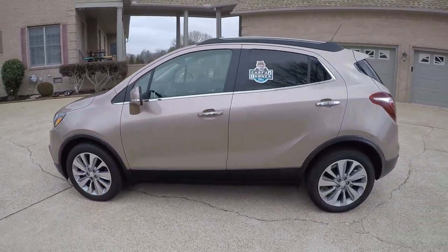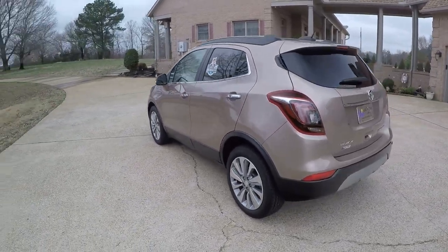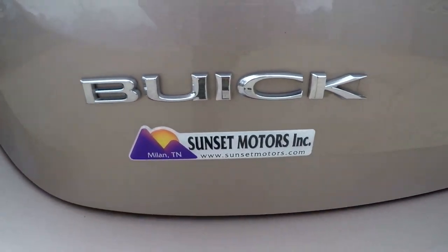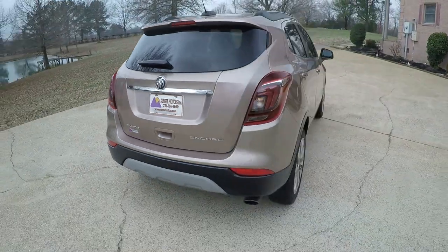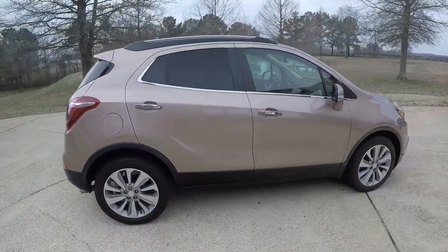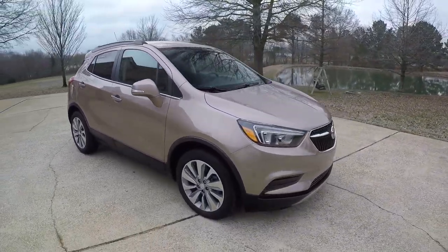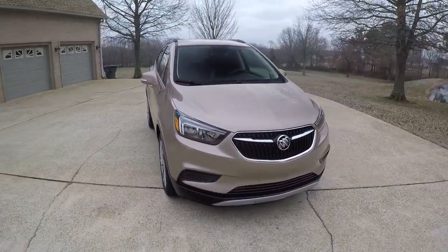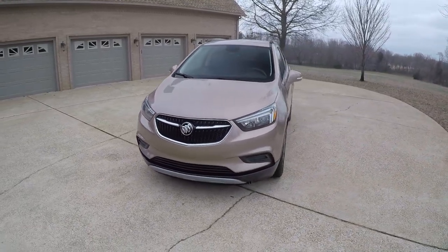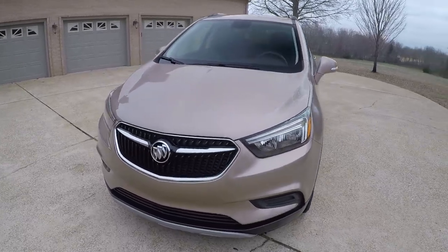If you're looking for a sharp sporty SUV in like-new condition at a very affordable price, this should do it. To see if this Encore is still for sale, go to SunsetMotors.com — if it's on the website it's for sale, if not, it's gone. We have very competitive financing available with low interest rates. Credit applications are on the website. Worldwide shipping is also available. Call or text anytime at 731-686-8800. Thank you for watching and come see us.